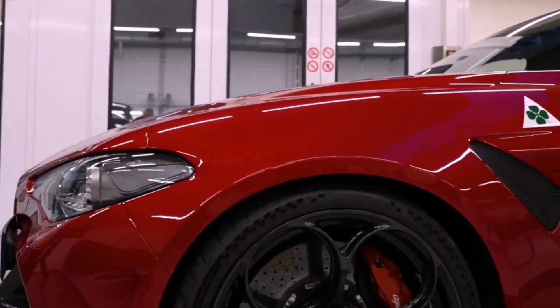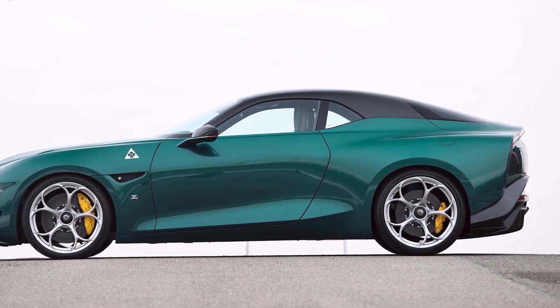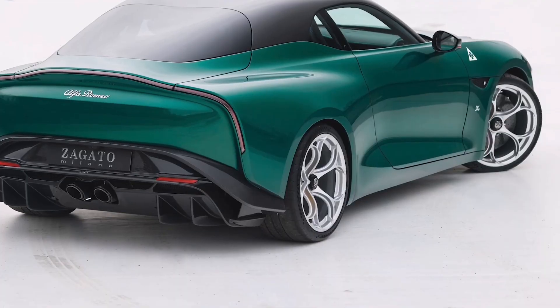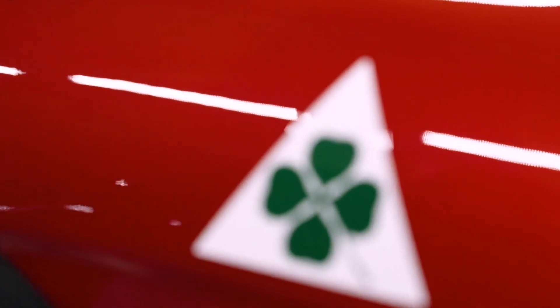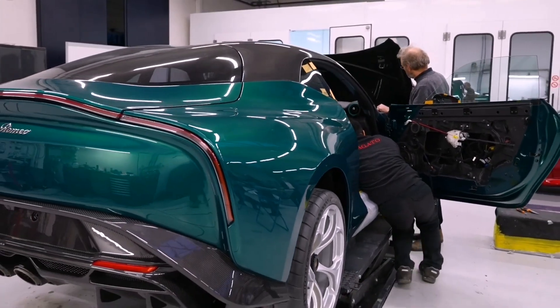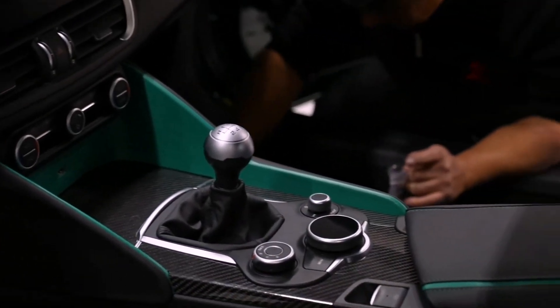The source of inspiration for Zagato is the Alfa Romeo SZ of the late 1980s. The characteristic three-section headlights were taken from the new Tunnel crossover, and the wheels from the hardcore Giulia GTM sedan, but otherwise there are no borrowings in the exterior and no common elements with mass-market Alfa Romeos. Curious design solutions include the absence of door handles, a branded convex roof, and giant air intake areas.